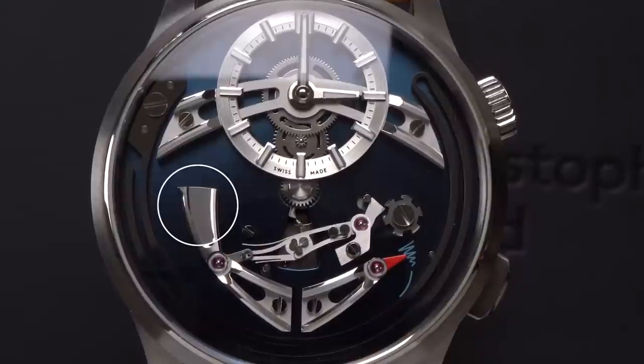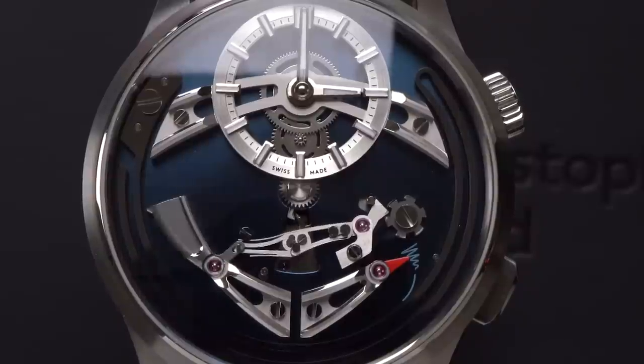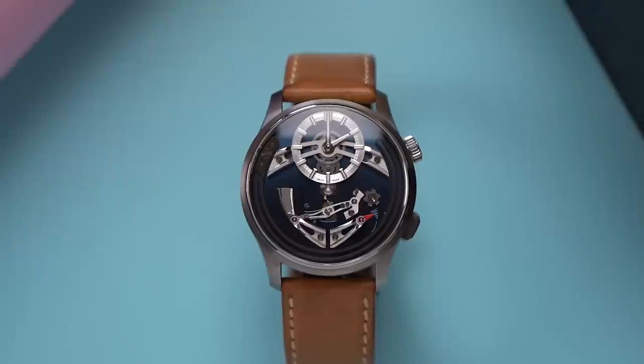Watch the hammer in the bottom left of the dial. Three, two, one. Wow. Majestic. Okay, let's try that again.